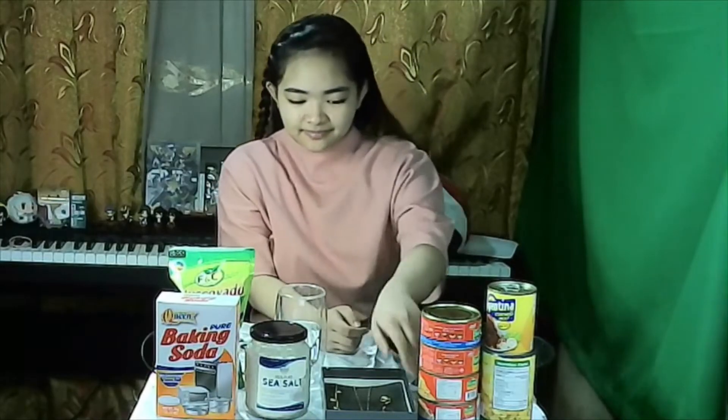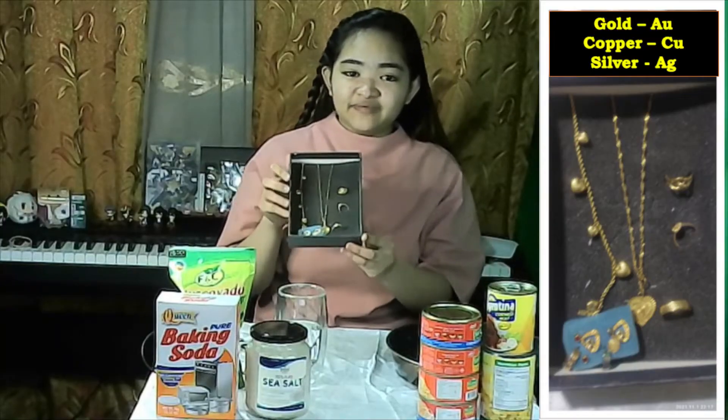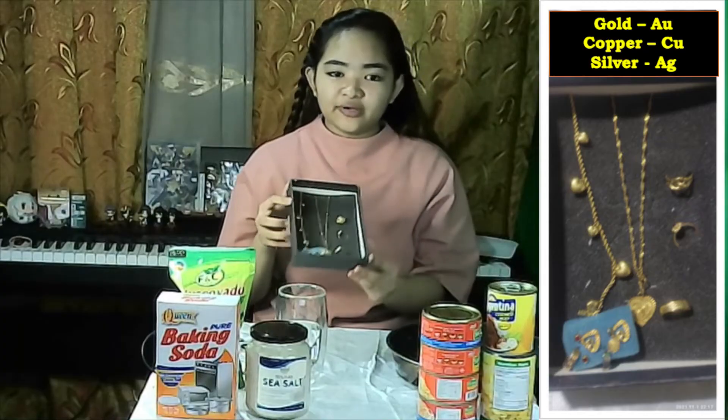A while ago, I collected some materials. This is my mom's jewelry. These are made up of 75% gold and 25% copper and silver.